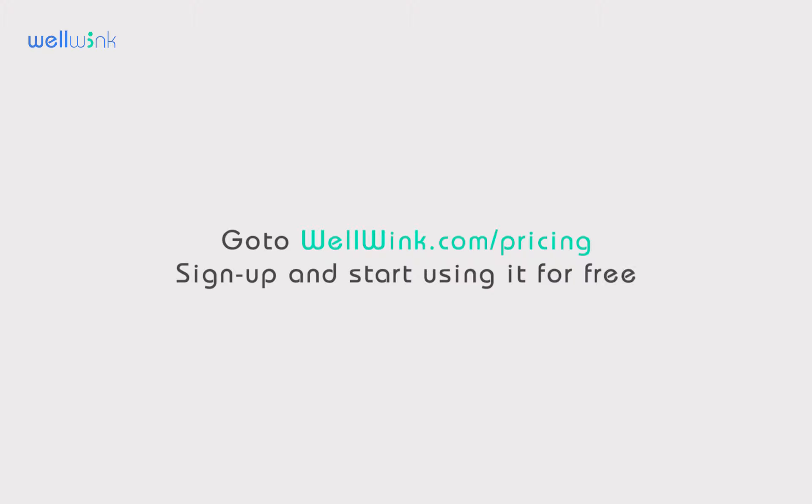Go to wellwink.com/pricing, sign up, and start using it for free.